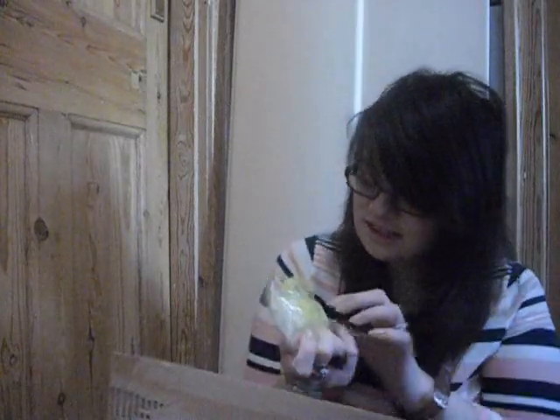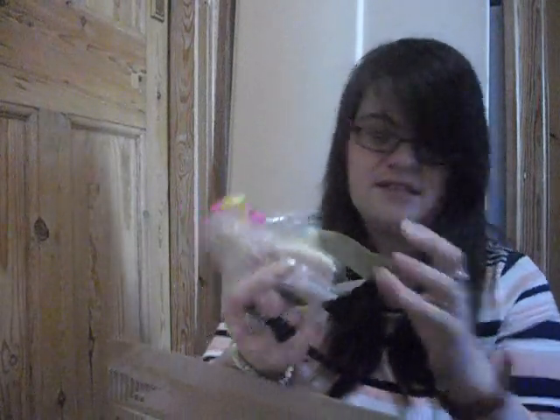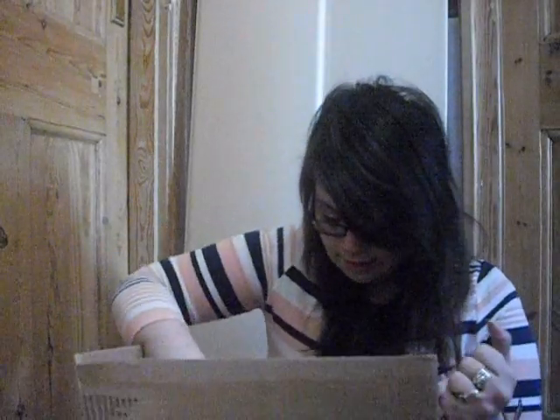Oh my god, this one is really really cute — it's a buttercream soap with a yellow ribbon. The chocolate brownie one had yellow and pink, the strawberry one has a pink ribbon, and this buttercream one has yellow. The packaging is so cute — I really really love it. Thank you so so much, it's really really nice of you to send me soaps. There's still more stuff in this box!